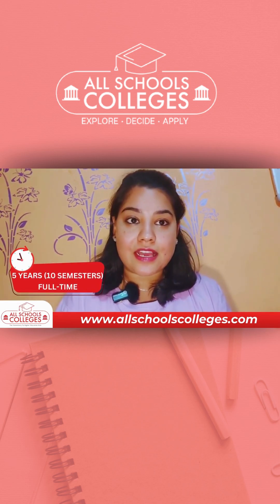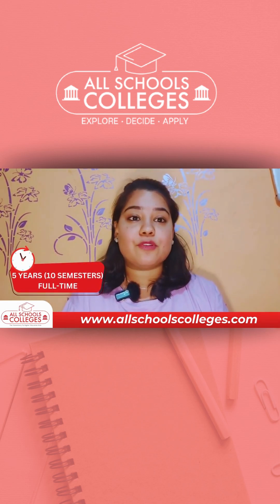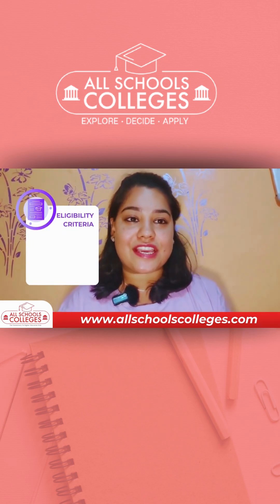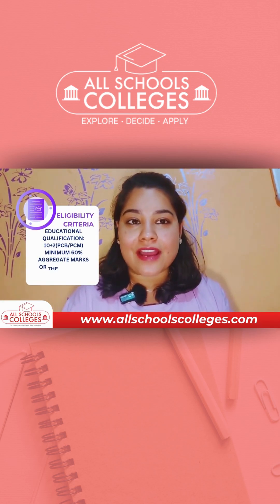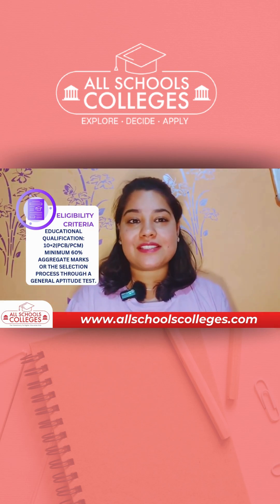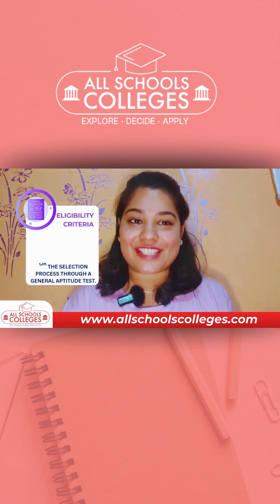The course duration typically lasts for 5 years across 10 semesters. The eligibility criteria is 10+2 in a science background, or PCMB, and selection is through a general aptitude test of 30 questions.